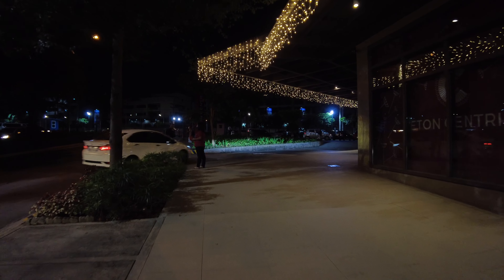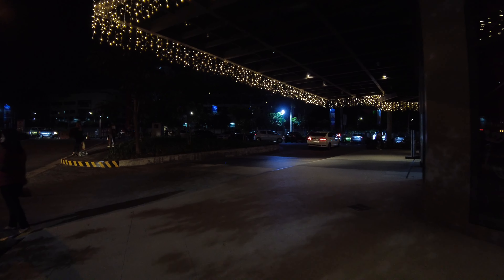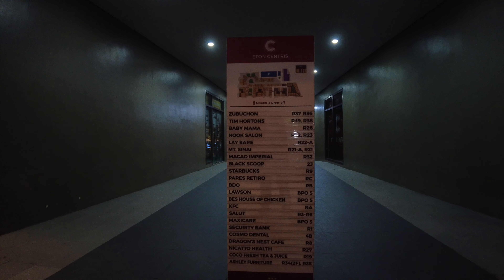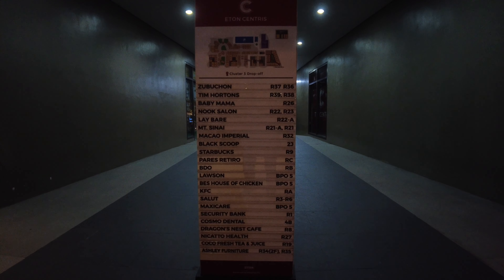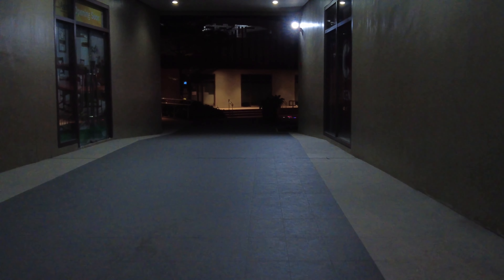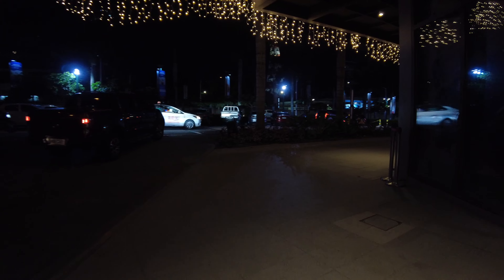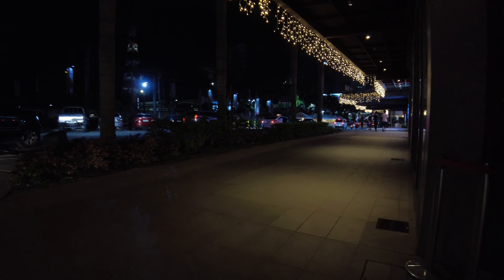We will turn right at the corner to go back to Eton Centris and explore the rest of the place. This is a floor map that would be helpful should you come here for the first time. This hallway leads to the other side, so you can use that as an alternate route if you don't want to walk around the corner like I'm doing now.